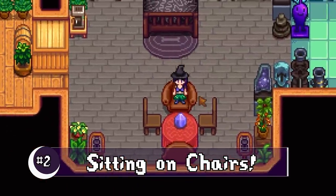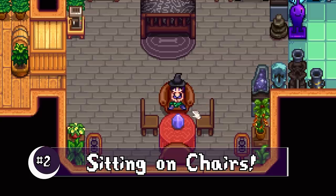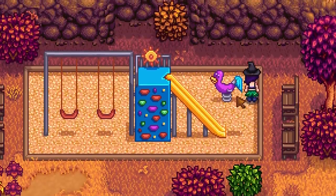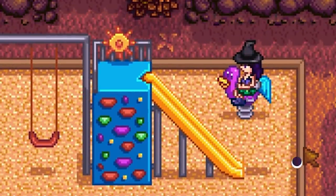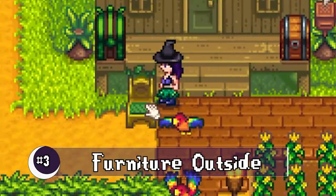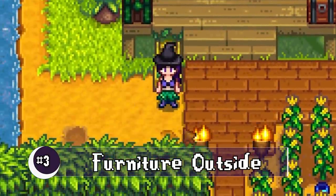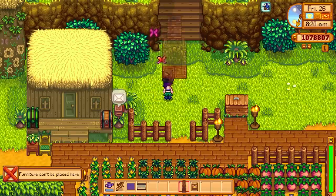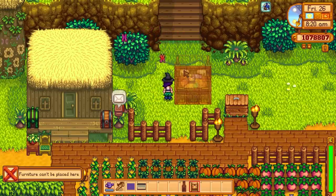Sitting on chairs — yes, that's right, we can sit everywhere: in the pub, in the house, anything that you can sit on, you should do it. To go along with that, we can now place certain furniture outside like chairs, tables, and decorative items. Not your bed unfortunately — you can't sleep outside.